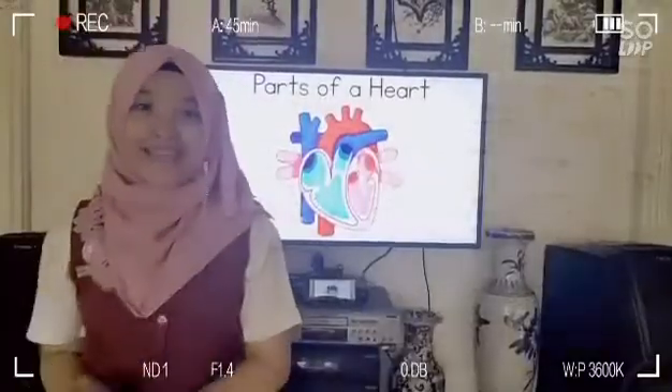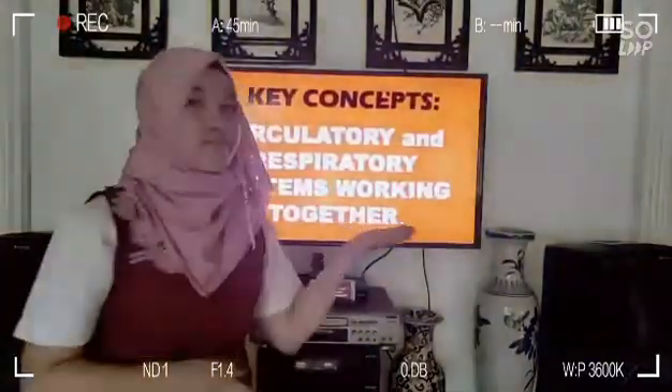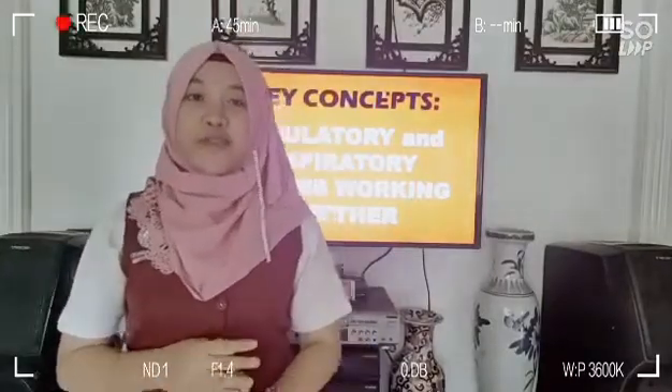Now let's talk about the key concept of how the respiratory and circulatory systems can help. When we inhale, the air enters your lungs and into the left part of your heart. It is then driven by your heart into the bloodstream, all the way to your body.